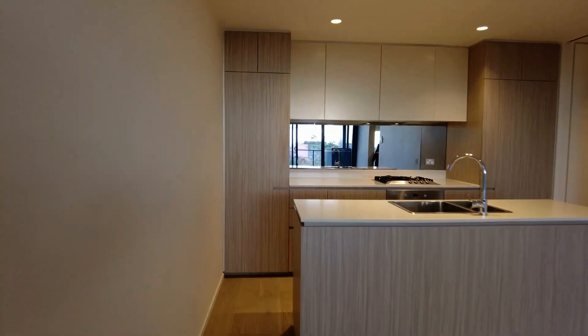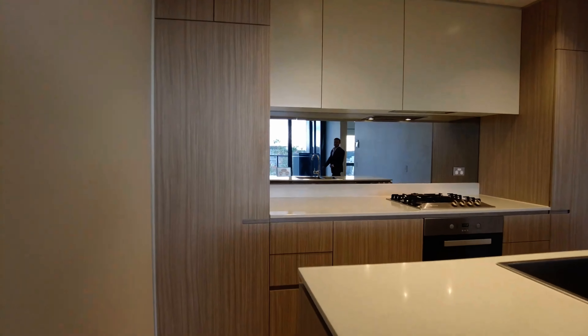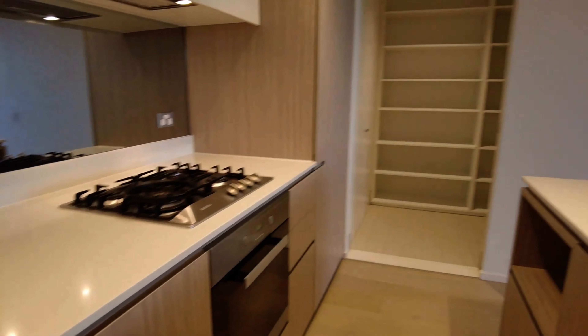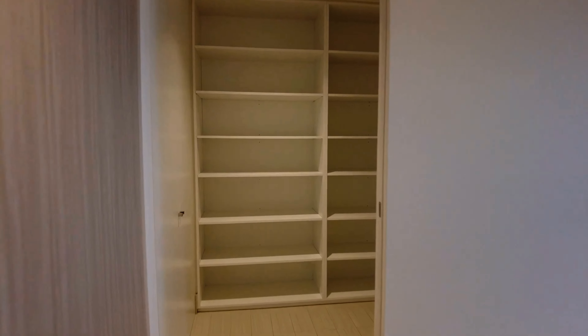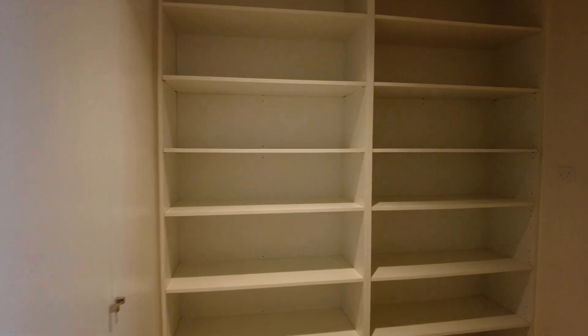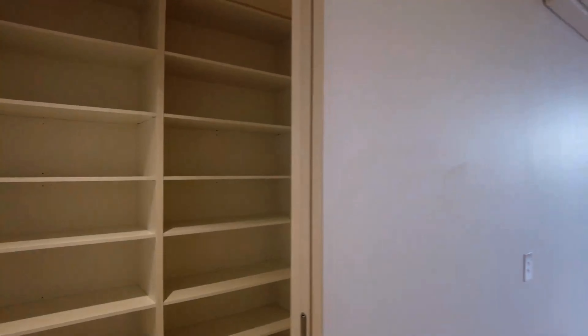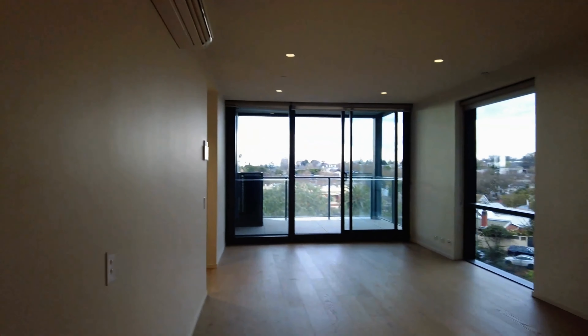Huge open plan living and kitchen space. Generous sizing in here with plenty of room to entertain. Modern fixtures throughout, ample storage, and a lovely island bench as well. Gas cooktop, and there's also a split system in here. Straight ahead you have your laundry space, which is very generously sized and has a ton of storage.